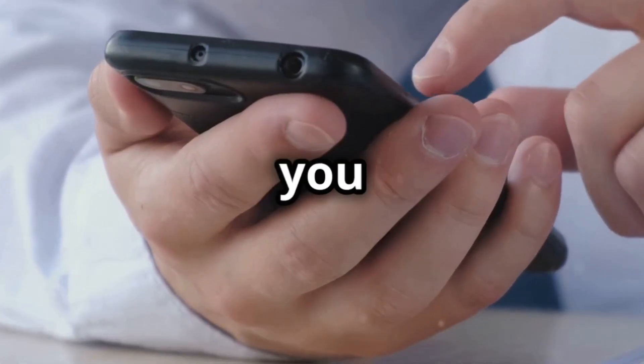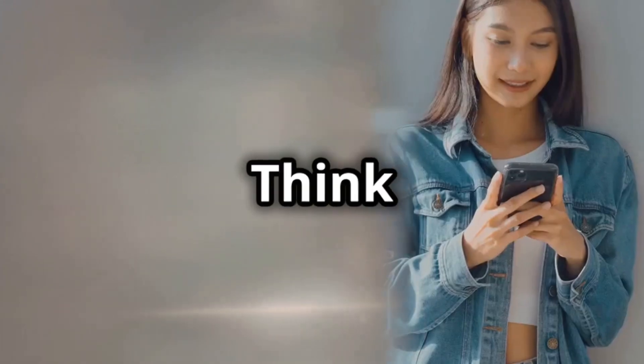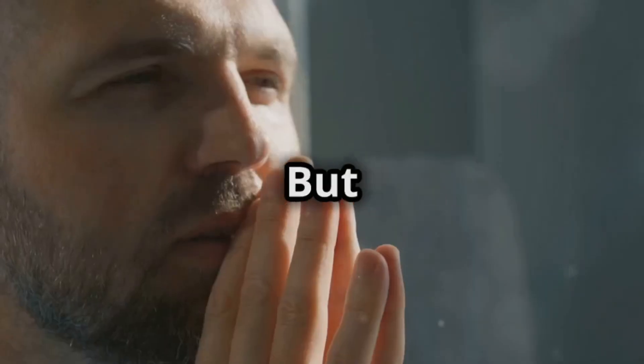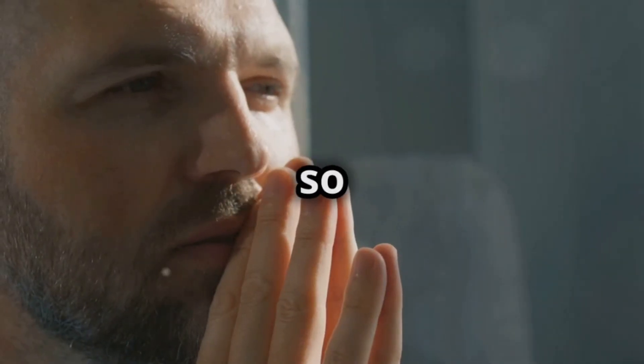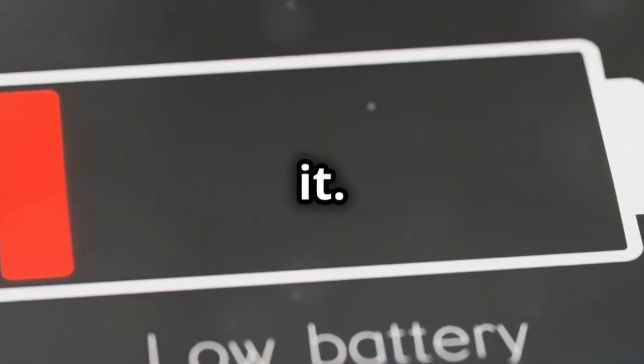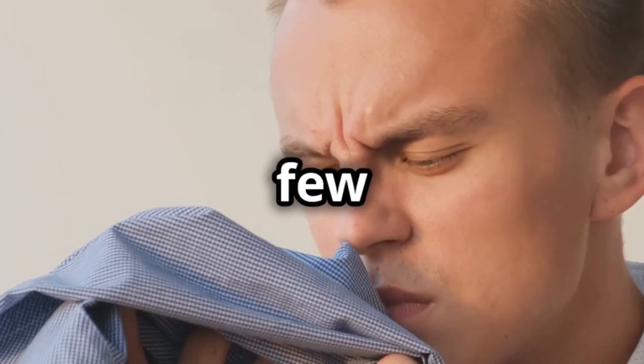Pick up anything around you, maybe your phone, a glass of water, or even your favorite t-shirt. Think about what it does well — maybe it helps you stay connected or makes you feel awesome — but also think about what it doesn't do so well. It could break when you drop it, or your phone could run out of battery right when you need it. Even that t-shirt? Well, it won't smell so great after a few days.